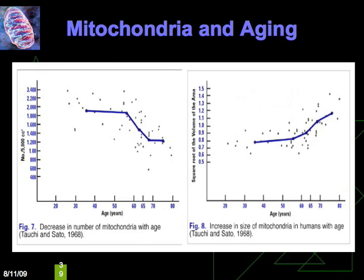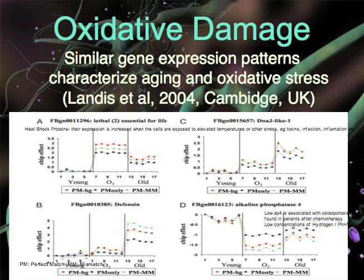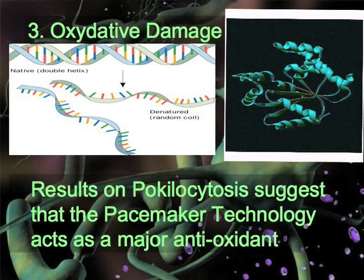There is a decrease in the number of mitochondria with age and an increase in the size of mitochondria with aging. So here we have statins associated with mitochondrial impairment and calcium homeostasis, as well as aging also associated with mitochondrial damage and calcium homeostasis. Research is showing that calcium homeostasis and mitochondrial impairment are also associated with oxidative stress. A study from Cambridge University shows that similar gene expression patterns characterize aging and oxidative stress. Oxidative damage denatures both DNA and proteins. Results on poikilocytosis suggest that the pacemaker technology acts as a major antioxidant.